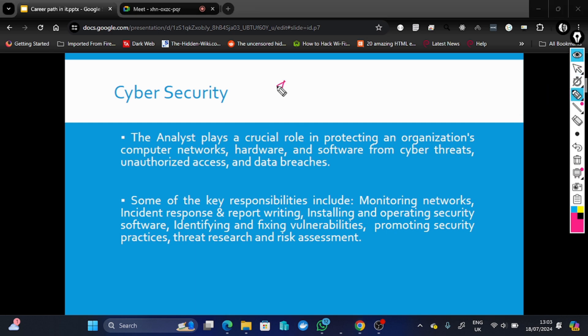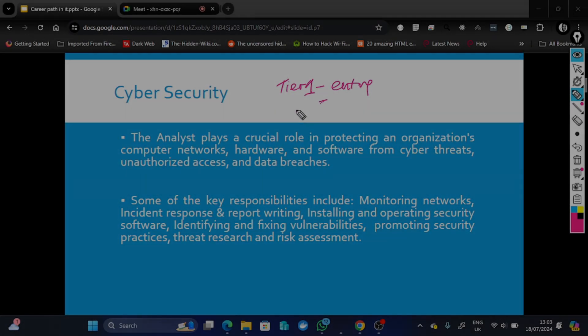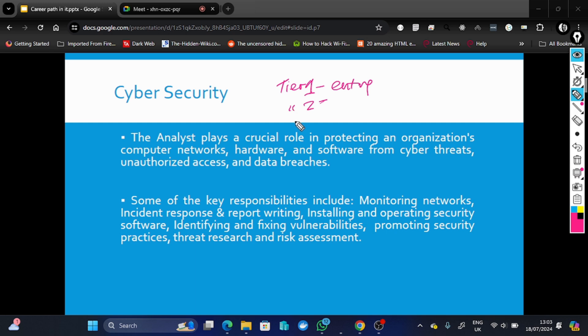Tier one is the entry level — like an entry-level cybersecurity engineer. Tier two is the mid level, and tier three is the advanced level. At tier one, you typically sit before big screens and your job is to monitor network activity and report any incidents that look dangerous.